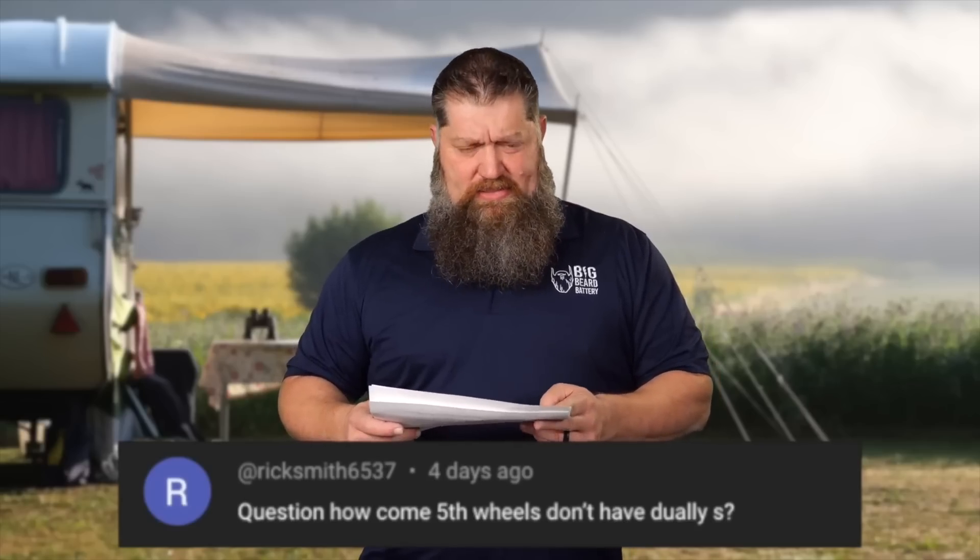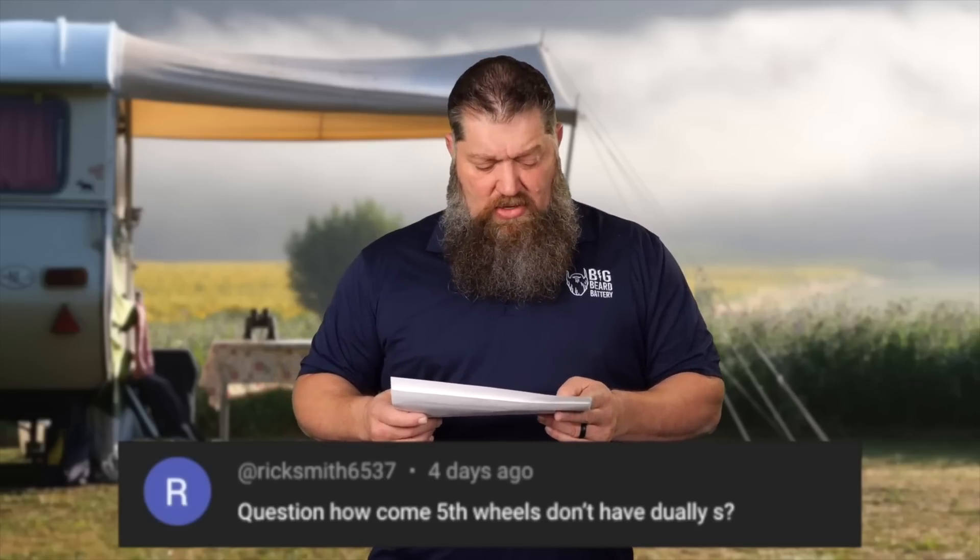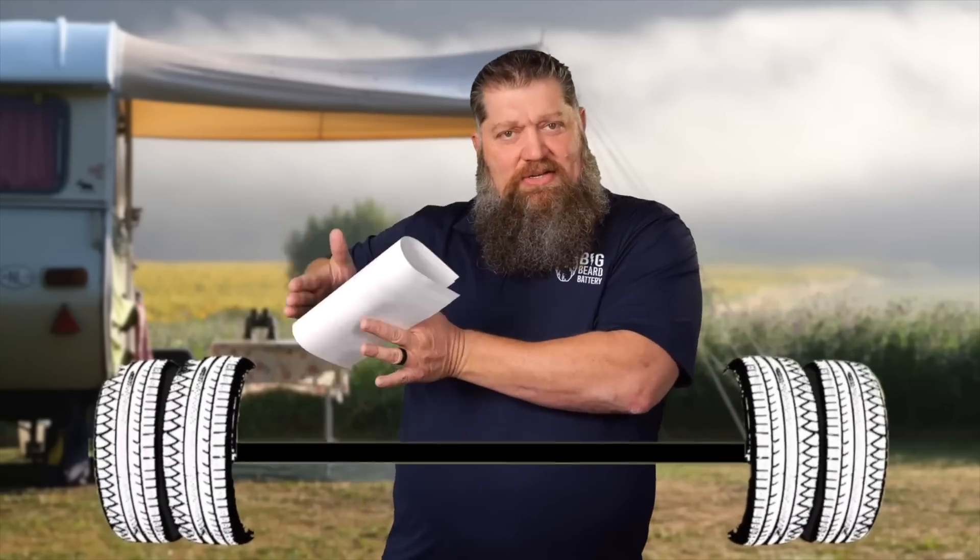How come fifth wheels don't have duallys? Simple answer: a dually means you have tires side by side rather than a tandem axle. With tandem and triple axles, all wheels are right outside the periphery of the frame. When you go dually, that means you have two tires — one inside the other — which means your frame has to be set in closer.